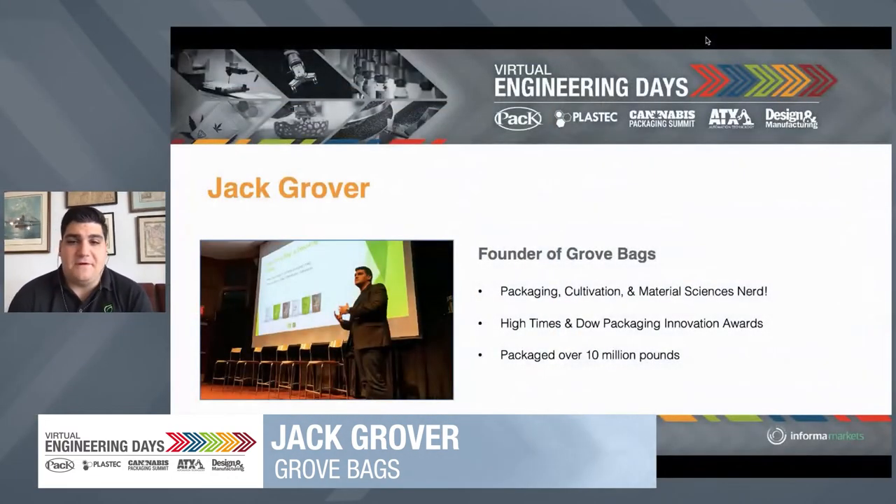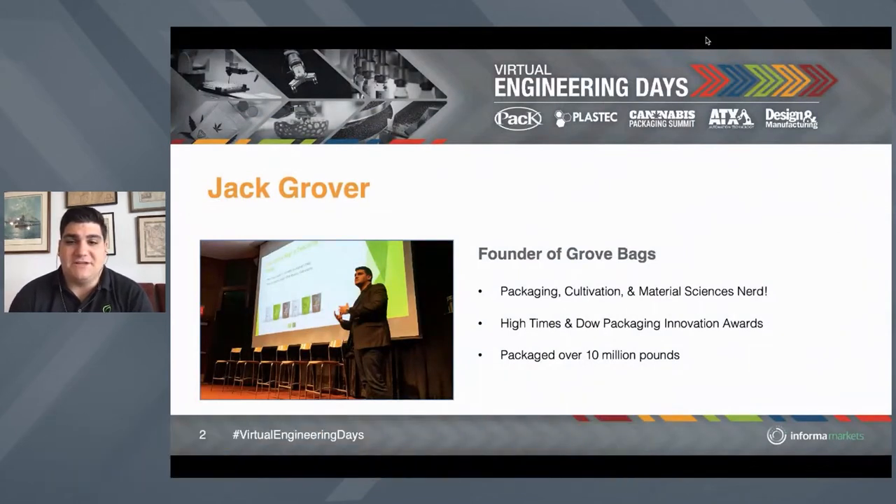Hello. Thank you very much for your time. My name is Jack Grover. I'm the founder of Grove Bags. I'm a packaging cultivation and material sciences nerd. Our innovations at Grove Bags have won awards and have been featured everywhere from High Times to mainstream publications and companies such as Dow. We've packaged over 10 million pounds of flour at Grove Bags in over 50 countries.